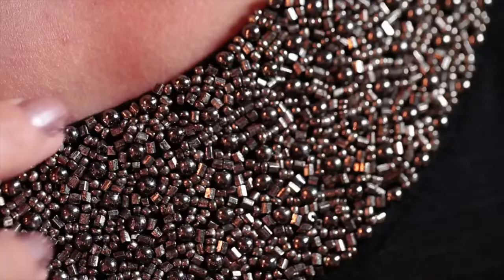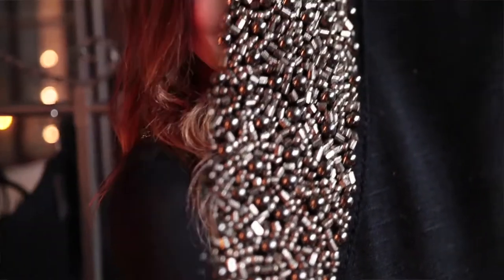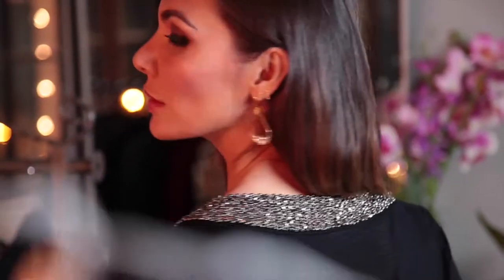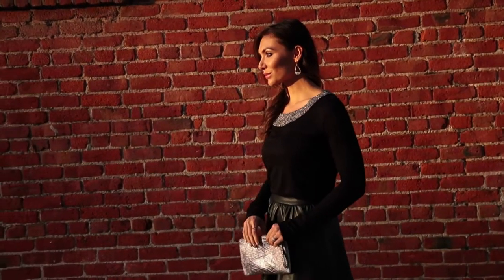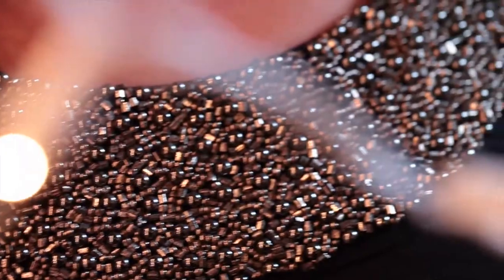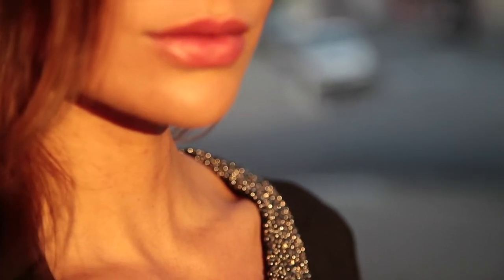This Ella Moss top is one glamorous shirt. There are so many details going on at the neckline, I cannot get enough of it. It has a slightly wider classic round neckline with beading that goes all the way around the back, so this is a really quality piece. This top has full length sleeves and a simple body, so really all of the detailing is at the neckline, and when it comes to accessorizing you already have a little sparkle worked in.